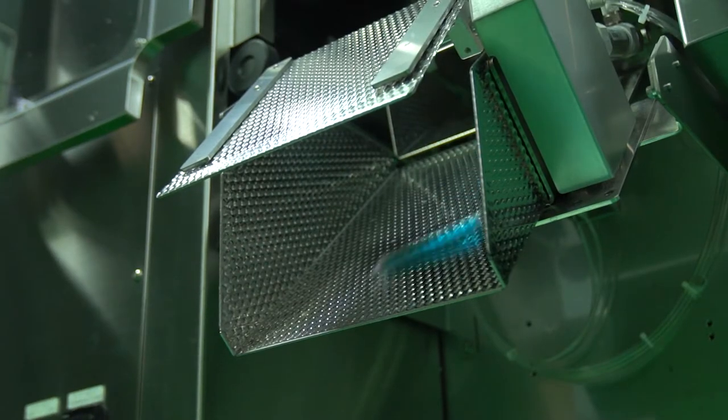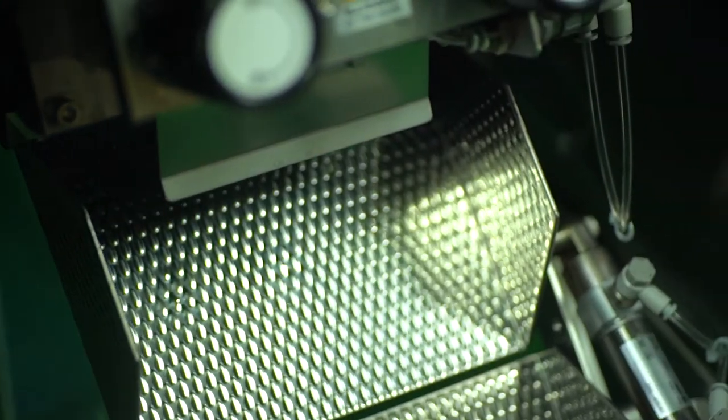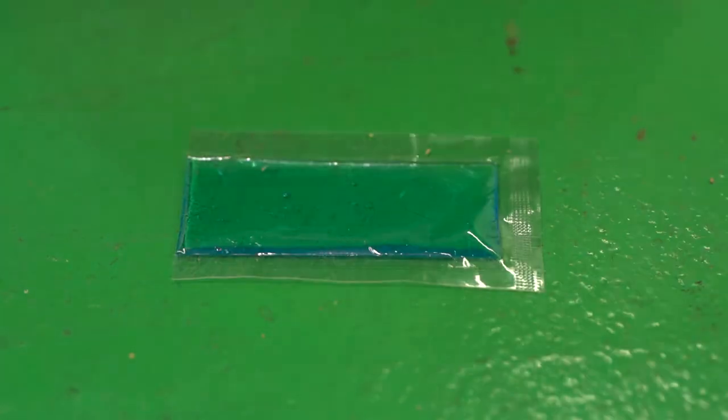After the pouches are made, the film is cut at the very bottom in a continuous flow. Our company is very proud of our burst strength — it can withstand up to 200 pounds, whereas some competitors' pouches typically burst at much lower pressures.